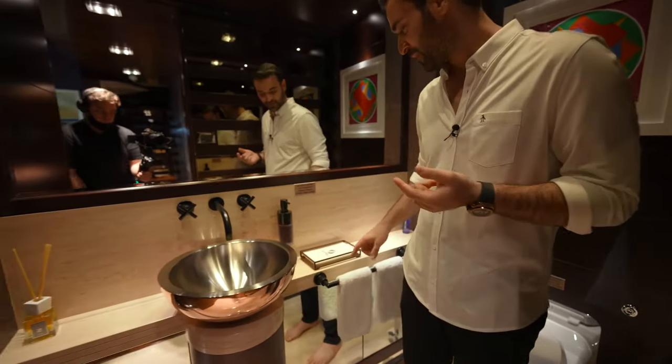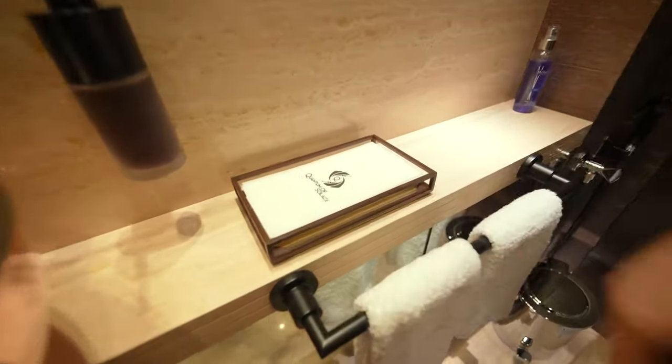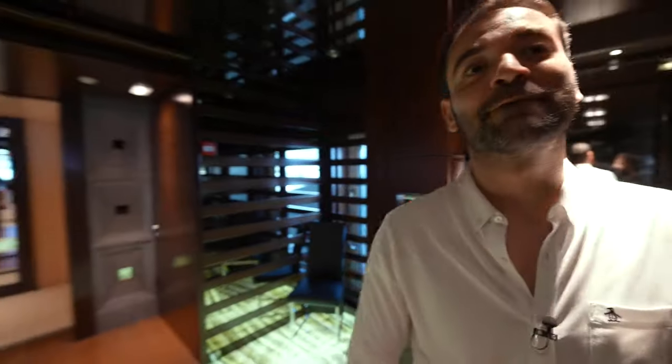Look at the tissue — it says Quantum of Solace. It's branded. In case you haven't figured this out, the owner is a big James Bond fan, so he named his boat after that film.